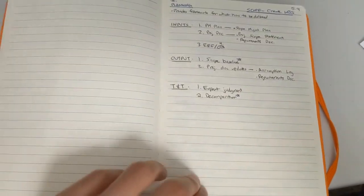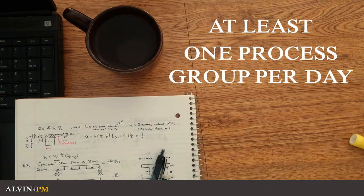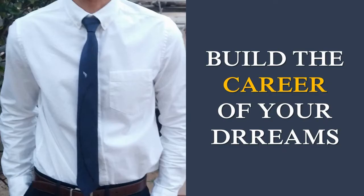If you can do this, you can dedicate yourself to studying at least one process group every single day. And if you do this consecutively over the course of the next two months, you'll have studied every single process group that's covered on your CAPM and PMP exam and be that much closer to achieving your goal.